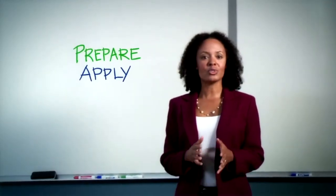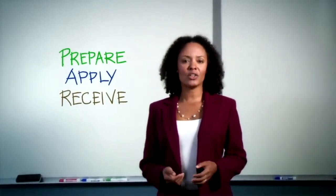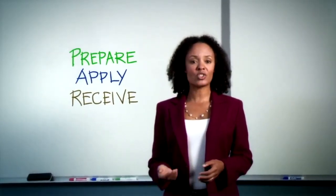Once you've applied for grants and loans through the Student Finance Portal, you'll receive your financial aid award letter telling you how much money you're eligible to receive and from which source.